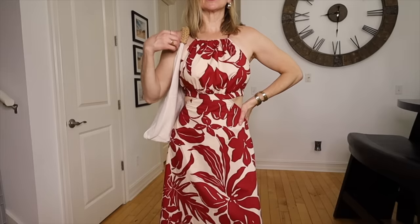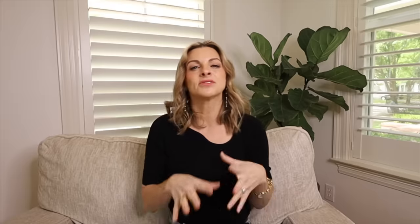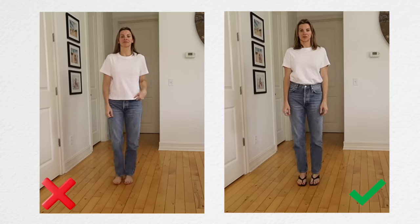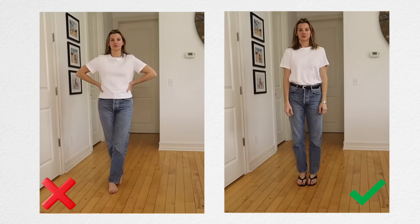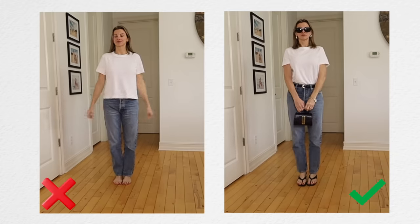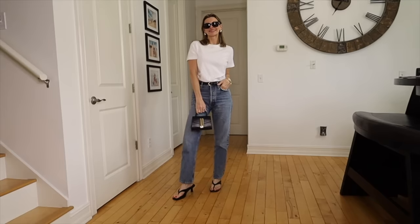If my outfit is doing a lot of talking — if I have a very bold statement outfit on — I'll probably wear very minimal accessories: little gold hoops, little pearls, something not too out there. But if I have a very basic outfit on, I almost look at that like a blank canvas. I can add more layers in the accessory department, and those become the star of the show while my basic outfit is the background.